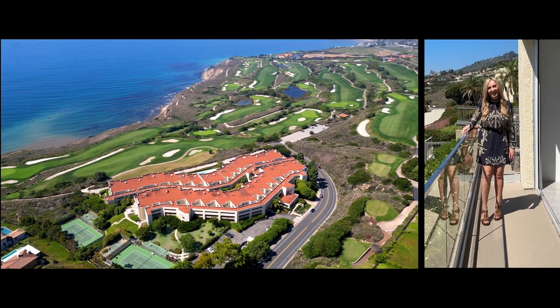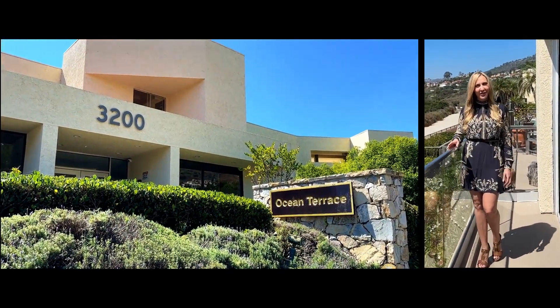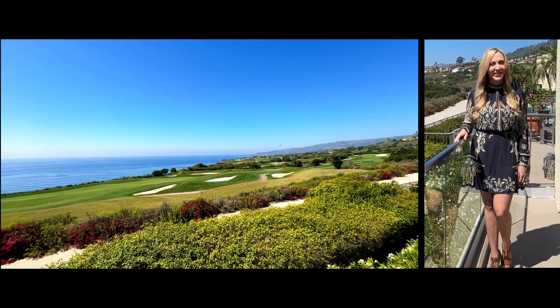Hi, I'm Gabrielle Herondine and welcome to my latest listing. This is a stunning oceanfront condo in Rancho Palos Verdes. It's a rare three-bedroom that's been extensively remodeled. Let's have a look.